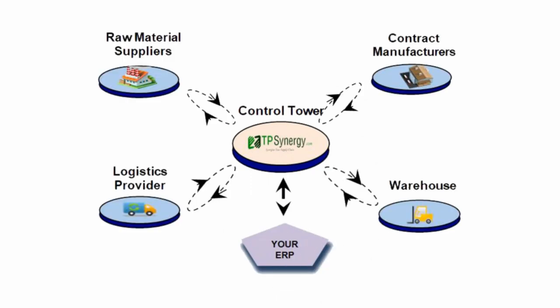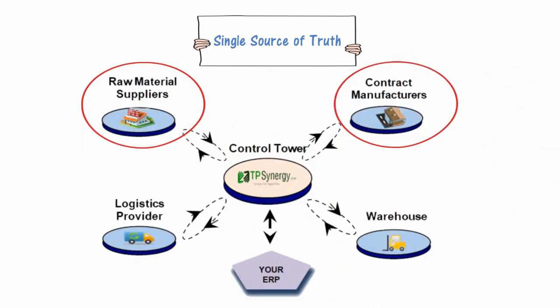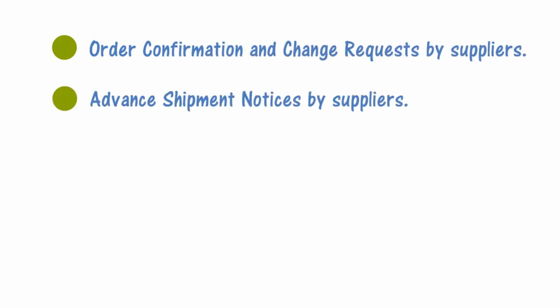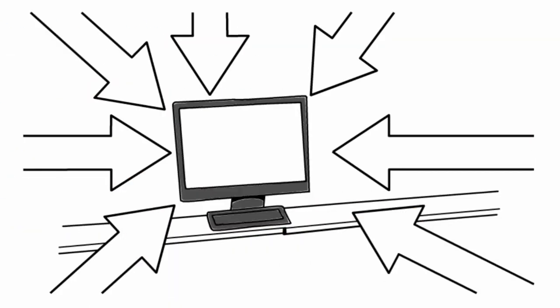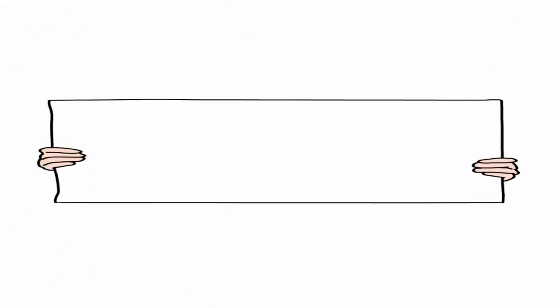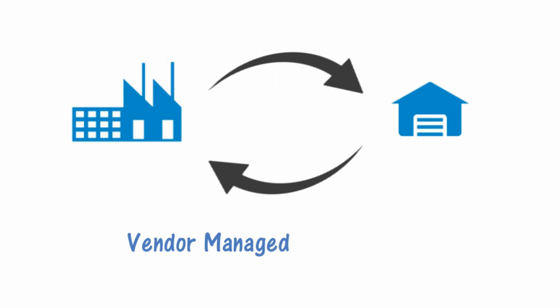Using TP Synergy's order collaboration system streamlines this process with a single source of truth. Suppliers, freight forwarders, and warehouse operators all use one common system for effective collaboration — order confirmation and change requests by suppliers, advance shipment notices by suppliers, delivery milestones by transporters, receipt notices from receivers, and electronic invoicing and payments. Using one common system across the supply chain ensures redundant manual data is avoided.